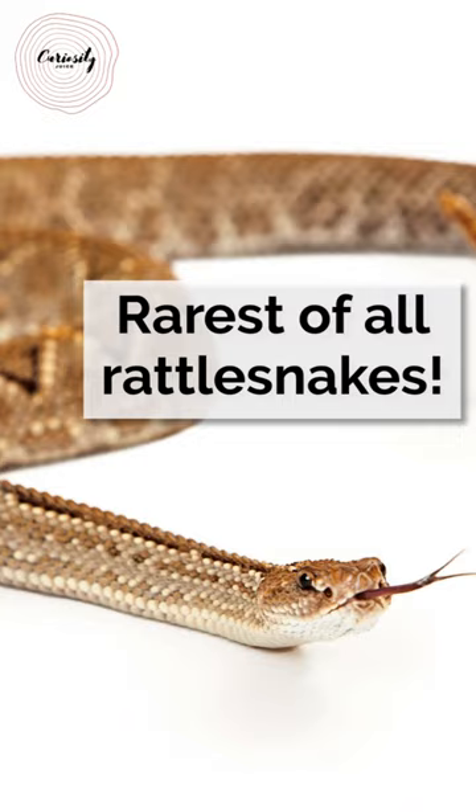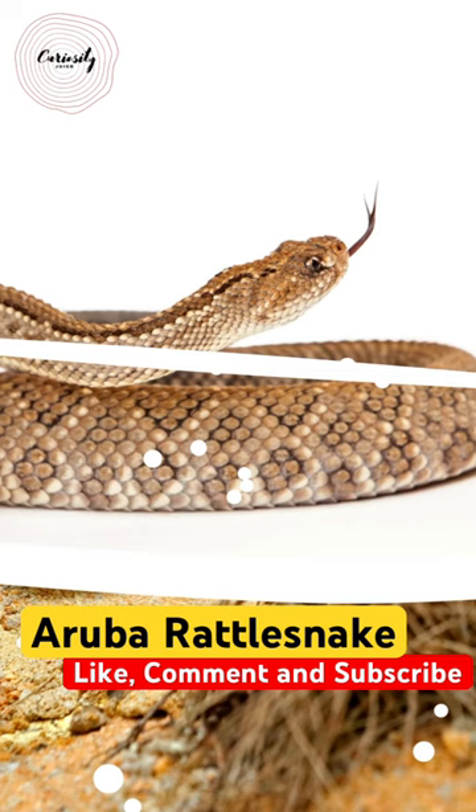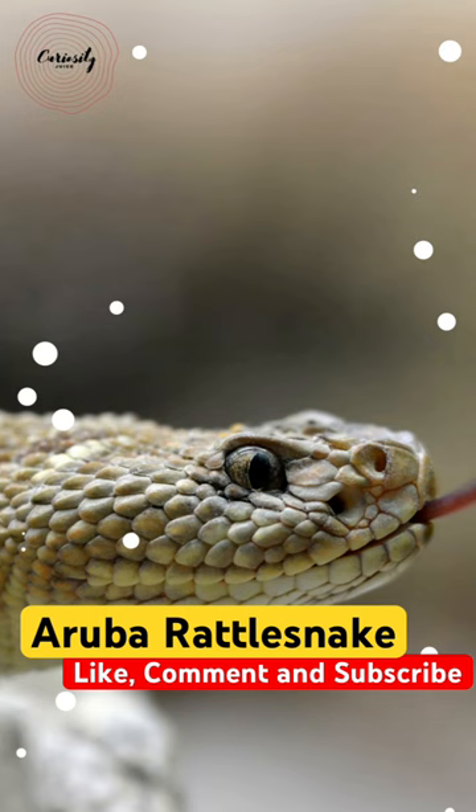The Aruba rattlesnake consumes a variety of tiny creatures, including rodents, lizards, and birds. It is seriously endangered, and conservation efforts are being made to rescue the species.